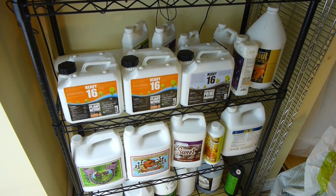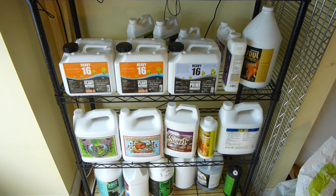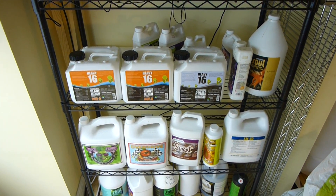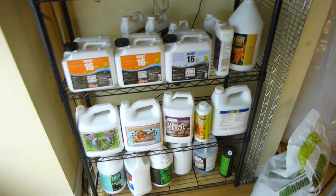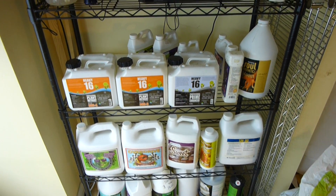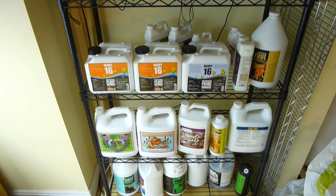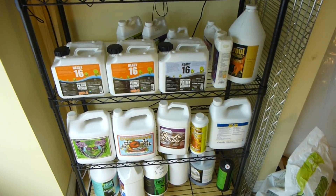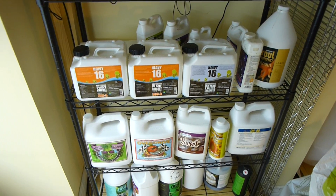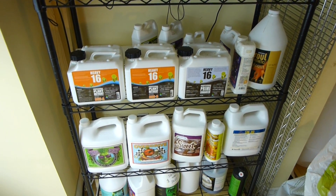Before we dive into nutrients and PPMs, I want to get clear: for all you guys that have questions about how to read these things correctly — if you are running mostly organic or 100% pure organic regimens, EC and PPM is pretty much going to be useless to you. There are a lot of organic supplements that even in very small amounts may not register at all on PPM but could have drastic effects on your plants, positive or negative.